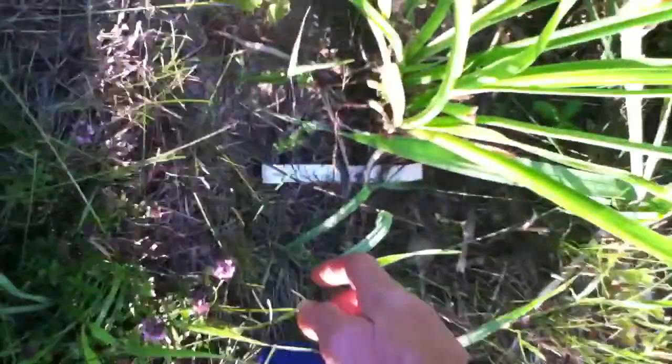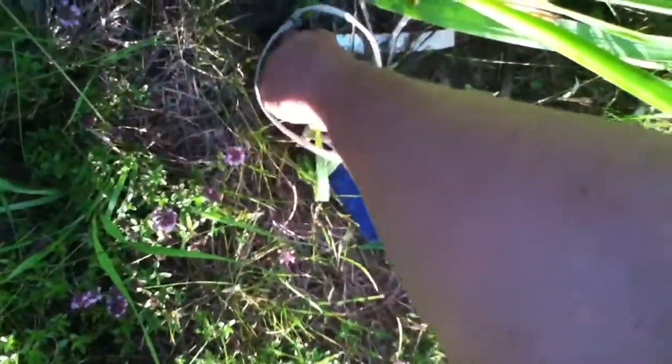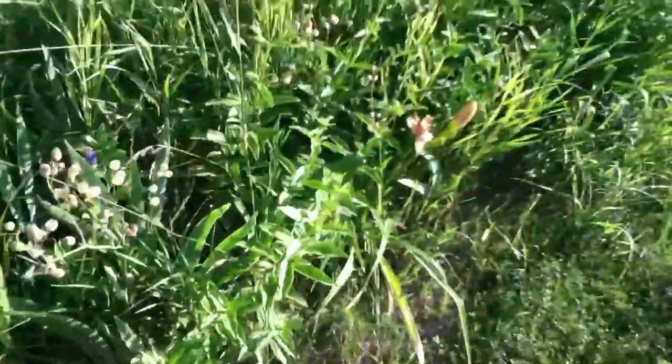This one is Hildred West. The yellow one.